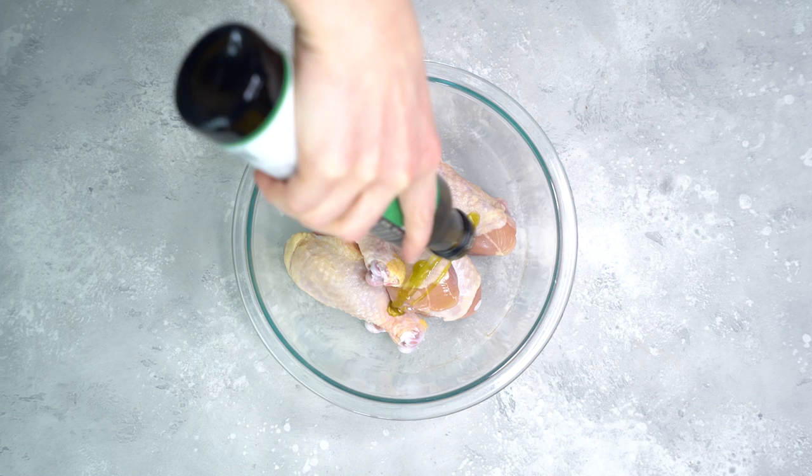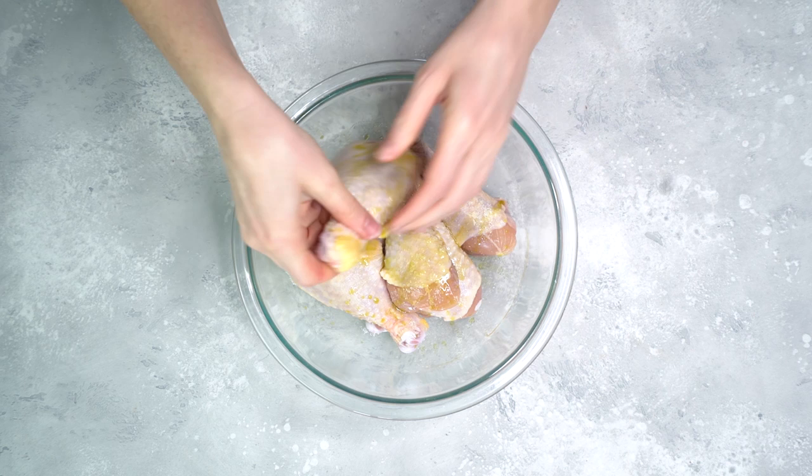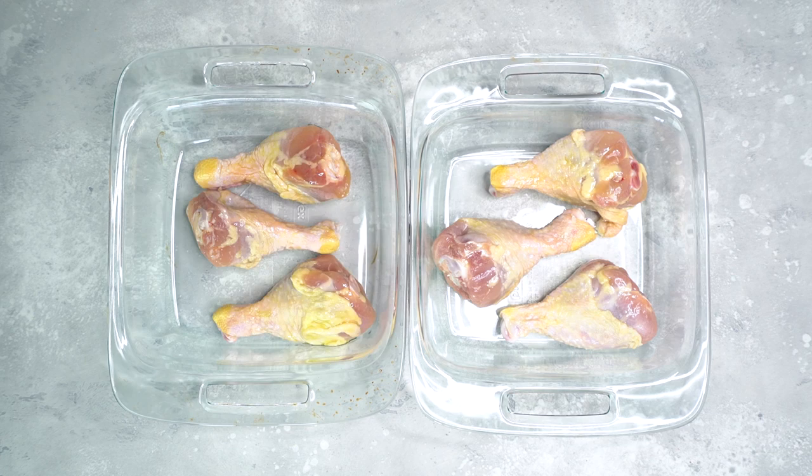Next, I'm gonna season some organic chicken legs with avocado oil and sea salt. Of course, you can also use coconut oil. And I'm just gonna bake the chicken legs at 375 degrees Fahrenheit for 30 minutes.